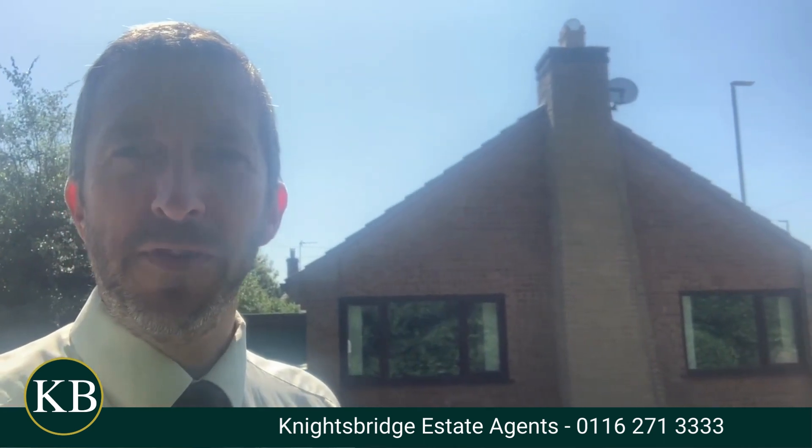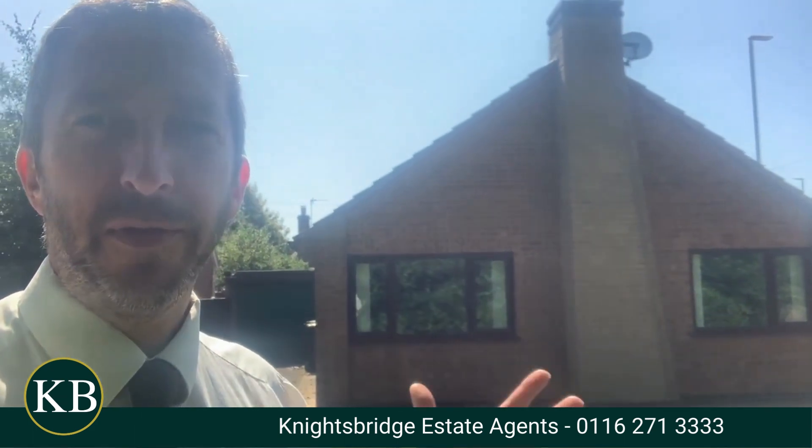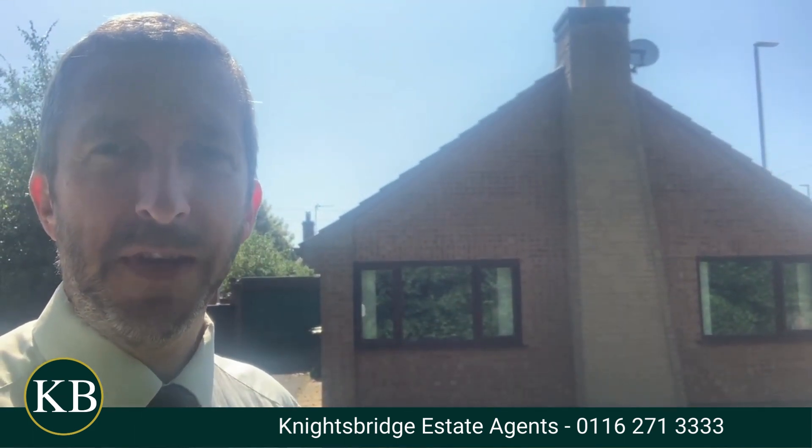Hello and welcome to Laurel Drive, which is on the fringes of Obie, just a short distance towards the parade in Sainsbury's supermarket. If you're looking for a good-sized detached bungalow available with no chain, then come and have a look at this property here.